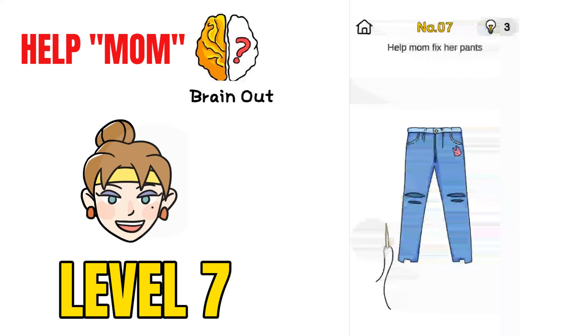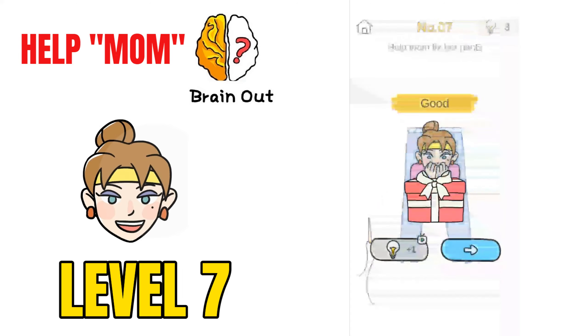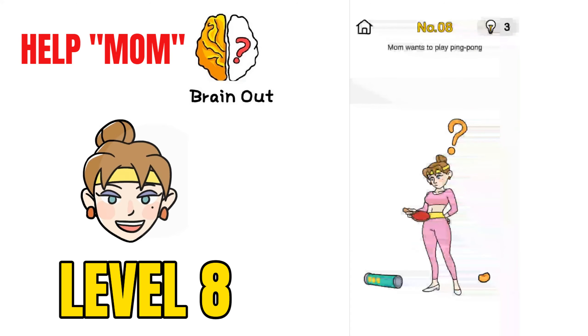Now on to challenge number 8, Mom Wants to Play Ping Pong. The ping pong ball is broken and there is no ping pong ball available. Take the question mark — there is a ping pong ball there — and give it to the mom, and that will solve the puzzle.